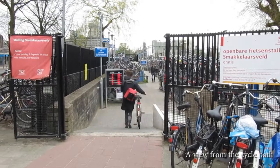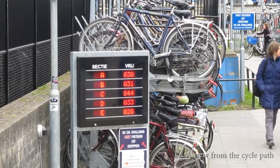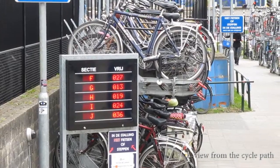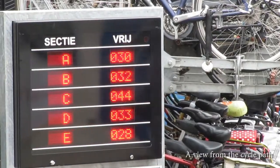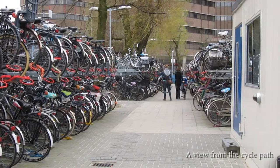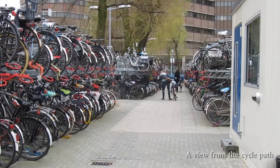This seems to be a normal bicycle parking facility in the Netherlands, but it has a display showing the free parking spaces in each section. Every time someone removes a bicycle, the display is updated.